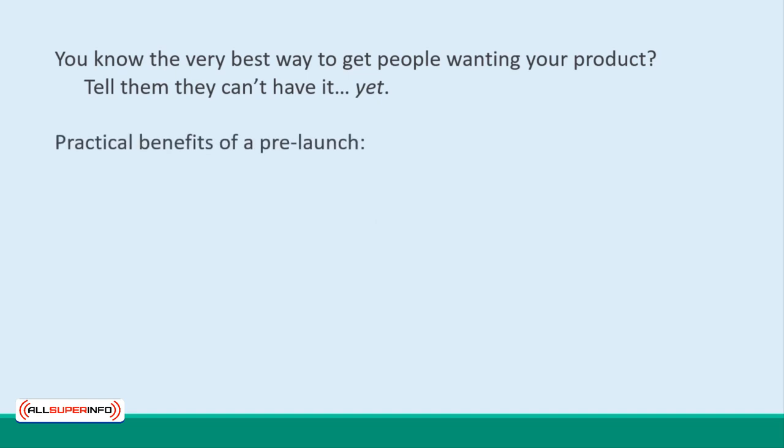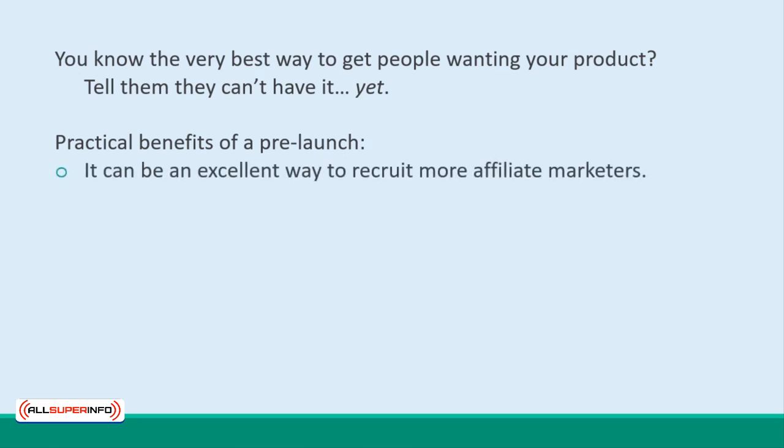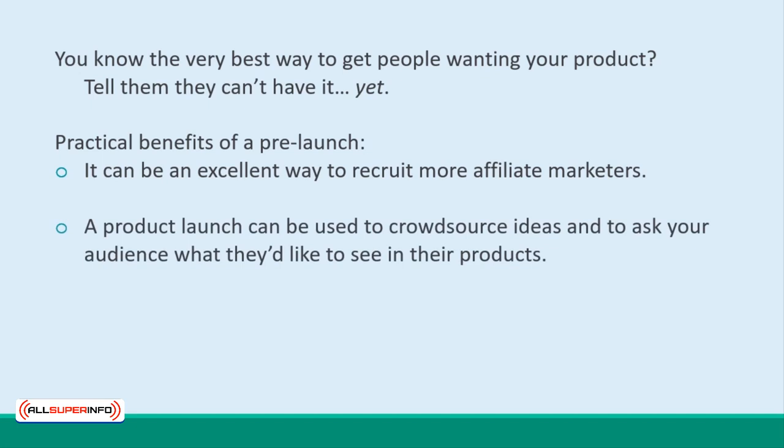But the practical benefits of a pre-launch go beyond simply building hype. For instance, a pre-launch phase can be an excellent way to get more affiliate marketers on board. Affiliates love product launches because they know they can use the opportunity to build more buyers, too. At the same time, this gives you time to get out and recruit those sellers, and it turns it into an event for them as well. A product launch can be used to crowdsource ideas and ask your audience what they'd like to see in their products.